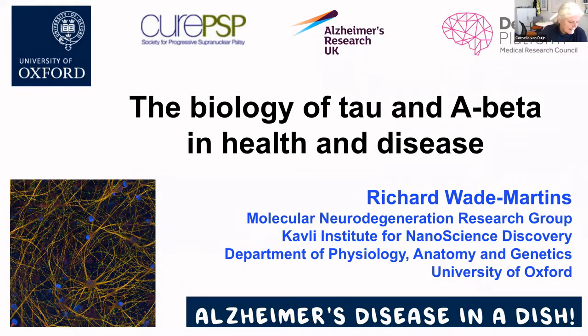Welcome everybody to this seminar of the DRO. Today we have a speaker who doesn't need a lot of introduction, Richard Wade-Martin. Richard heads the Molecular Neurodegeneration Research Laboratory and is the leader of the Oxford Parkinson Disease Center. He's also very much part of STEM Bank and leads the neurodegenerative and neurodysfunctional diseases work packets in that large IMI project.